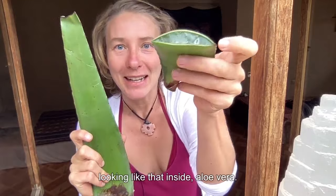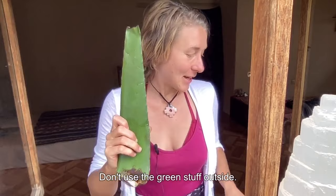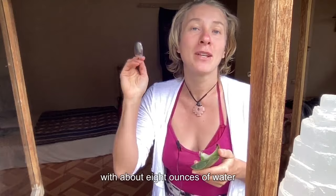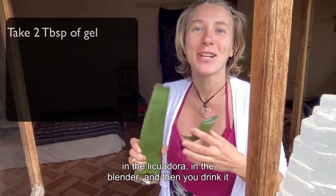You want to use only the inner gel — don't use the green stuff outside. Use two tablespoons of the inner gel twice per day. I like to do an aloe vera water in the morning: scoop out the inside, blend two tablespoons with about eight ounces of water in the blender, then drink it on an empty stomach in the morning or before you go to bed. It will help you heal your stomach ulcer and the stomach lining really fast, and it's very gentle.